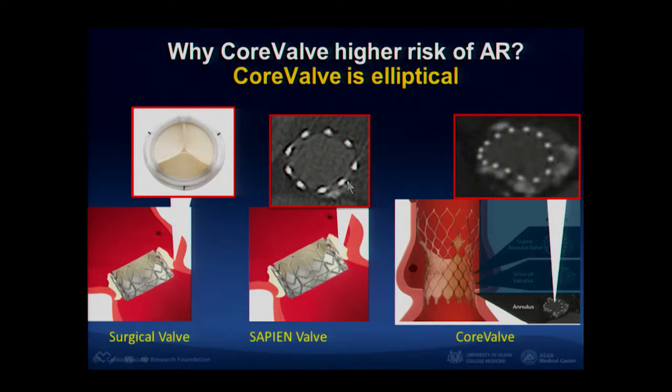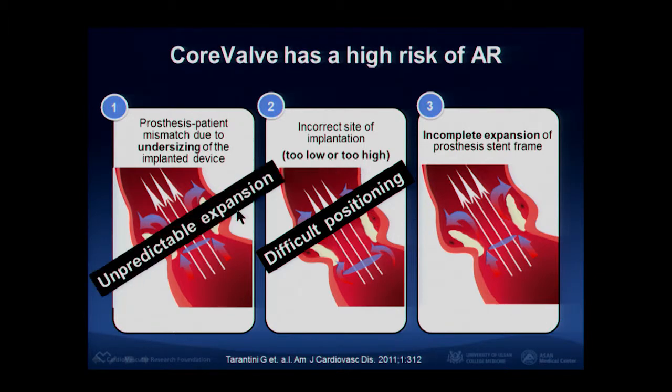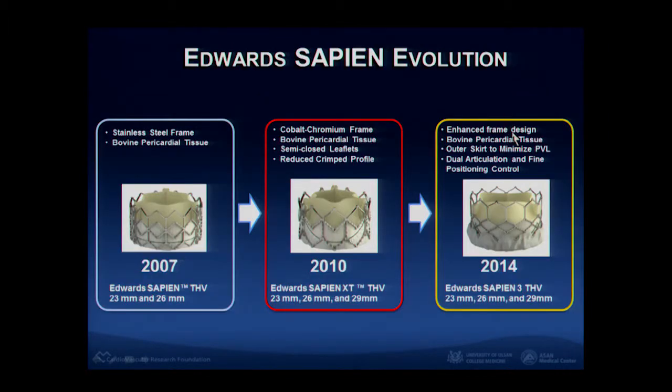Looking at the cross-sectional view of Sapien and CoreValve: the Sapien valve is implanted well and looks circular, but after CoreValve implantation the cross-sectional morphology is not circular. So CoreValve is not easy to completely seal the opening of the sinus — this is probably a cause of higher risk of aortic regurgitation. There are three mechanisms of AR after TAVR, and CoreValve being implanted with a non-circular cross-section is one mechanism. Sapien valve, which is still improving, can probably help avoid AR-related problems.